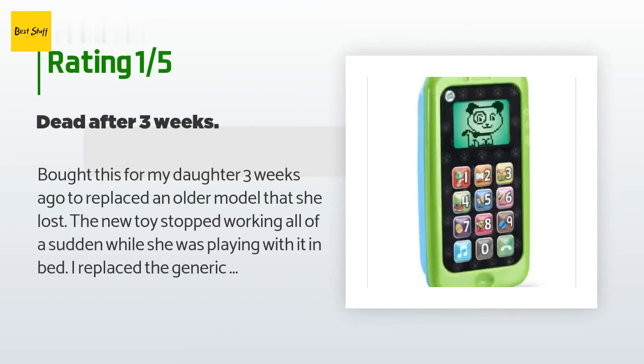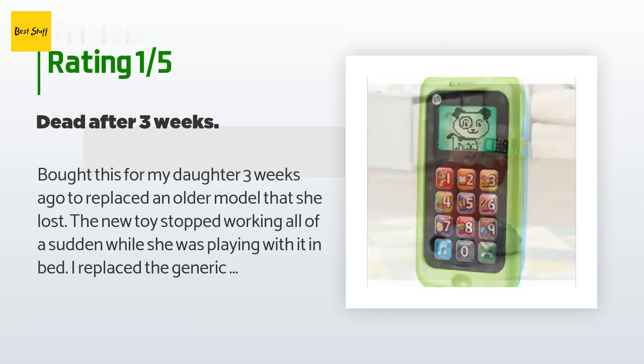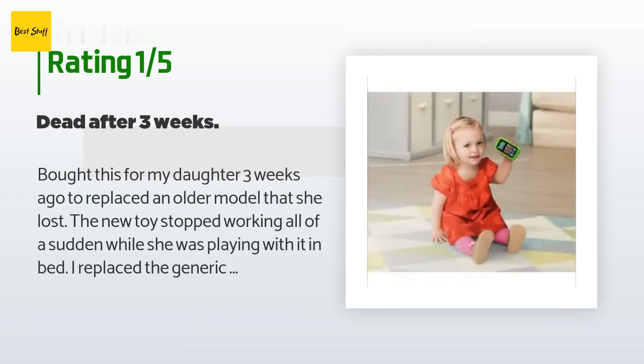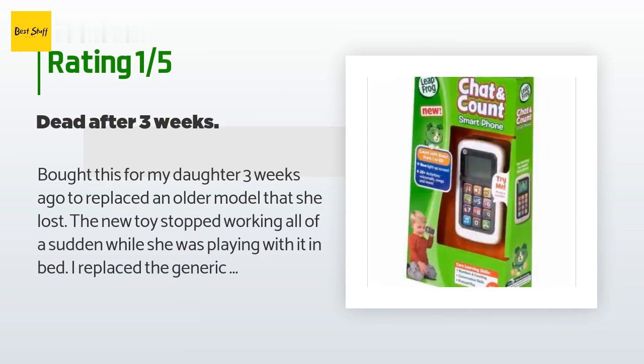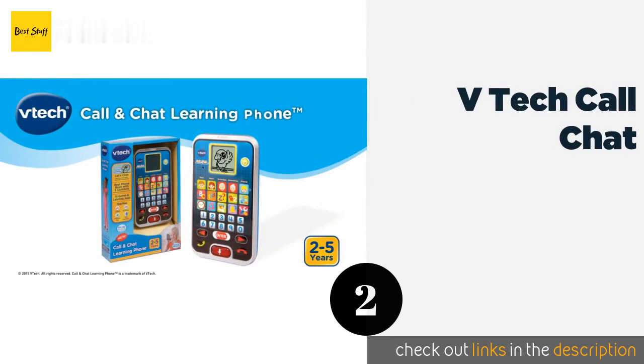"The new toy stopped working all of a sudden while she was playing with it in bed. I replaced the generic batteries with brand new Duracell triple-A batteries and the device still will not turn on. It's toast. I don't have time to return this and wait for a new one — this is my daughter's favorite toy and I'm just going to have to find one at Walmart."